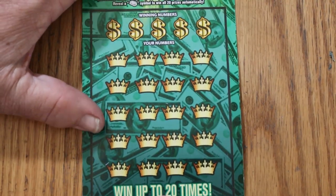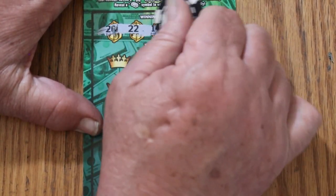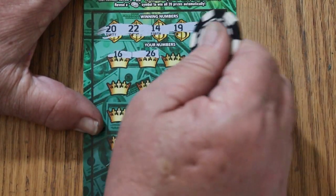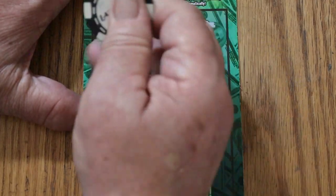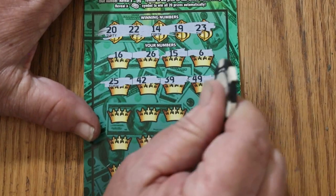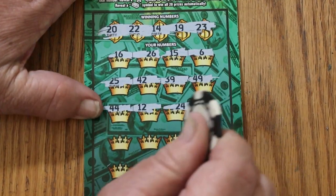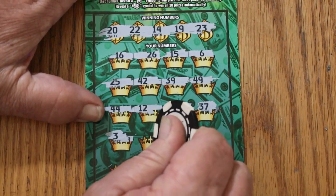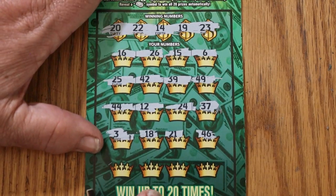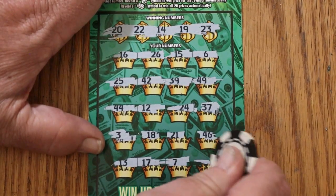Ticket 21. Winning numbers: 20, 22, 14, 19, and 23. 16 and 26, no. 15 and 6, no. 25, 42, 39, 49, no. 44 club, no help. 12, 24, 37, 3, 18, 21, 46, 13, 17, 7, and 10. Nothing.